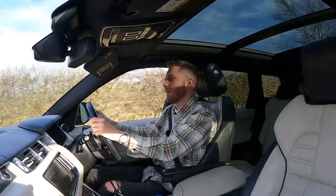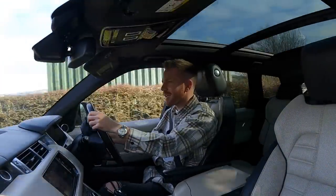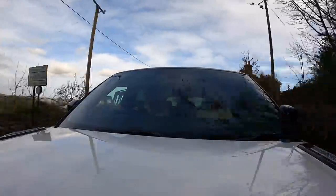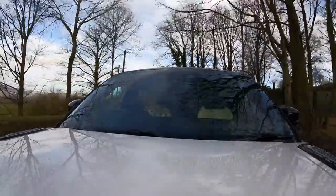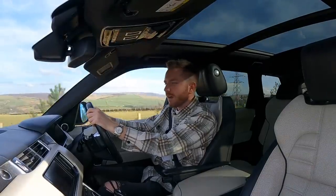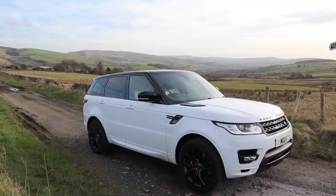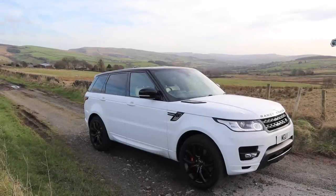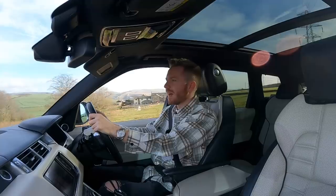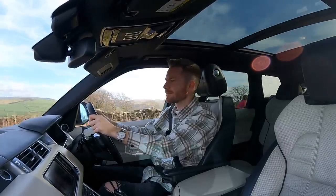The other good thing about the Range Rover Sport is its size — it's considerably smaller than its big brother, which means you can drive it around town and through the city centre much more easily. You can even drive it into any car park in the UK and manage to park within the white lines. Speaking of white lines, this is a bit of a drug dealer spec isn't it — white with the black wheels and all the black bits. It's not really my cup of tea, but I do quite like the look of it.